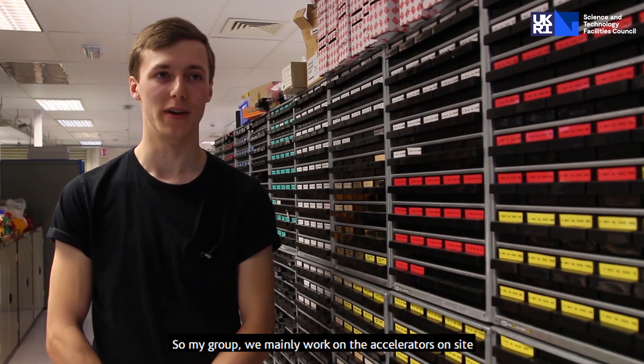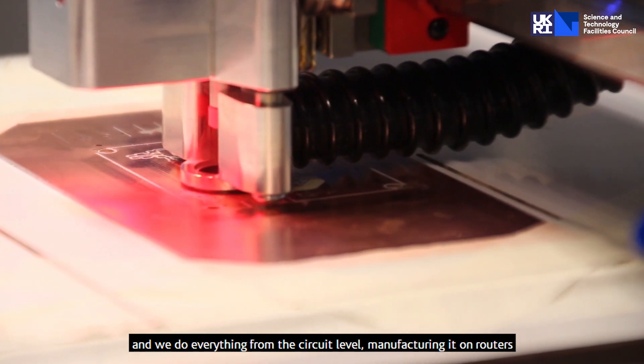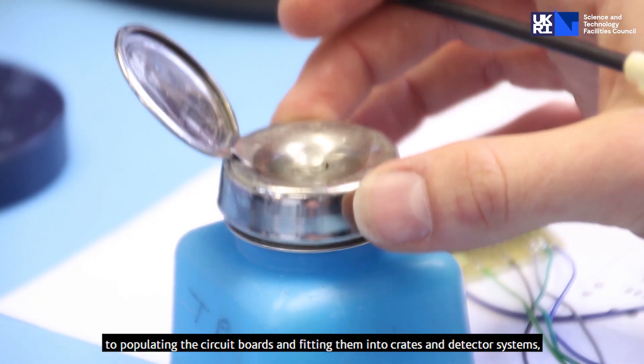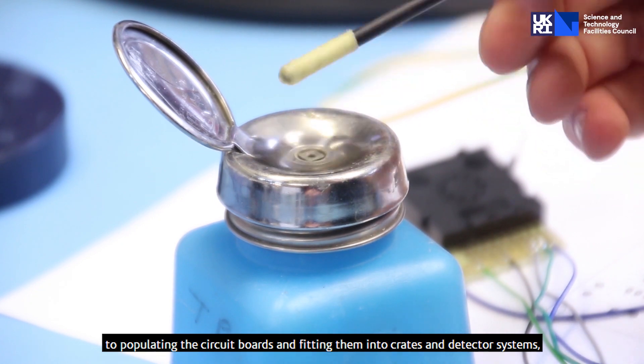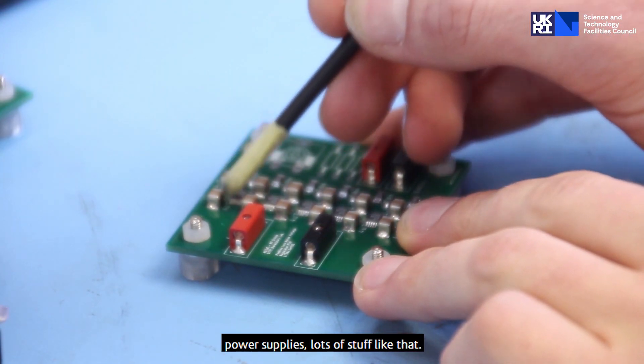My group mainly works on the accelerators on-site. We do everything from circuit-level manufacturing on routers to populating the circuit boards and fitting them into crates and detector systems, power supplies, and stuff like that.